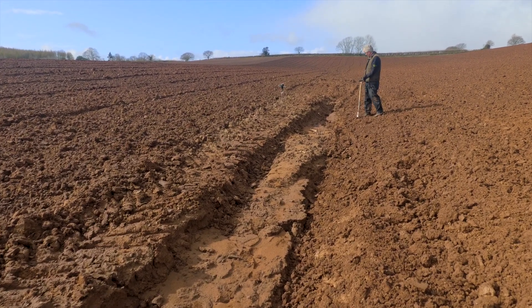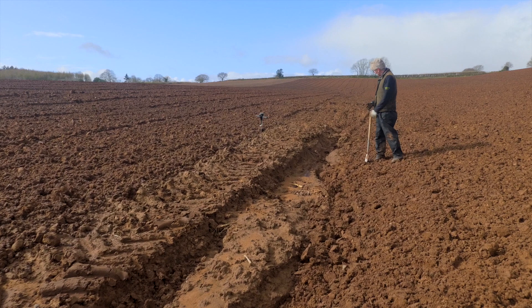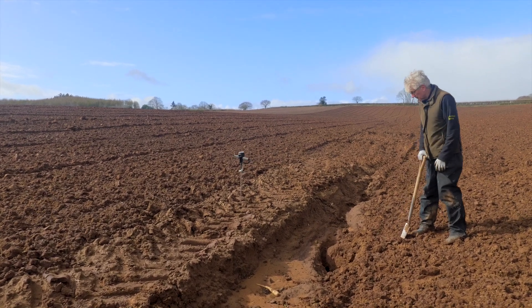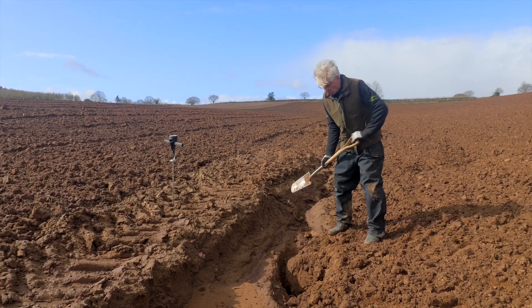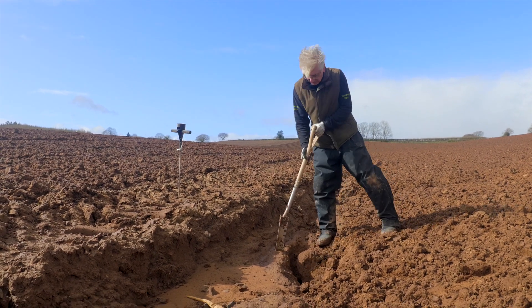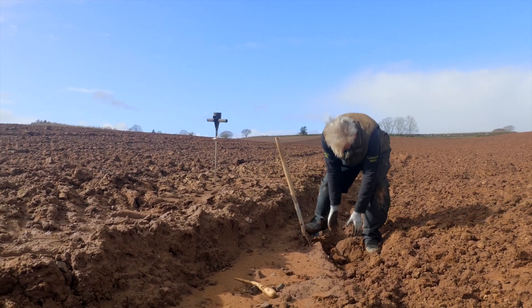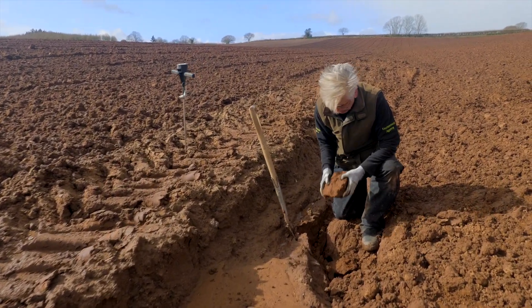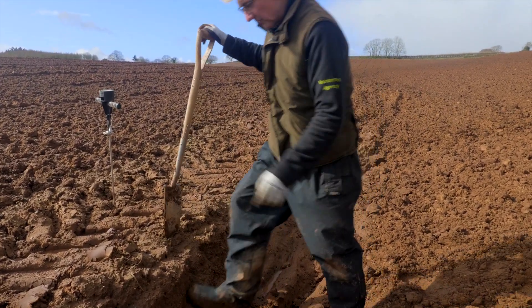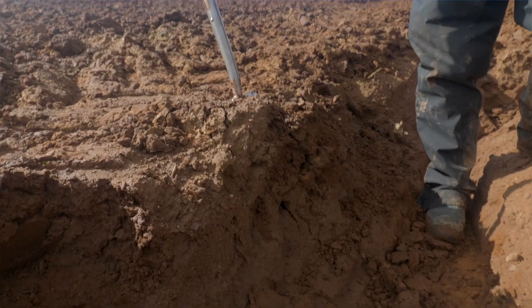This part of the field has got a soil erosion channel on it. The field has been cultivated just over here but this bit hasn't been cultivated yet, so we can see the gully that was formed by all the runoff that came down the hill. You can see how the water has just washed away the topsoil onto this hard subsoil - this subsoil is actually pretty dense here, it's not the bedrock, but you can see the boundary between the topsoil and the subsoil.